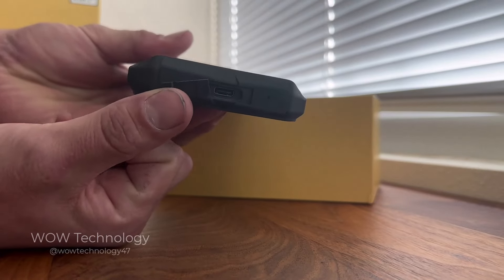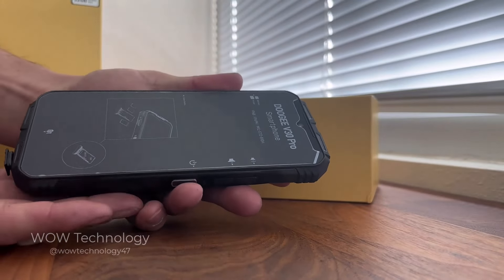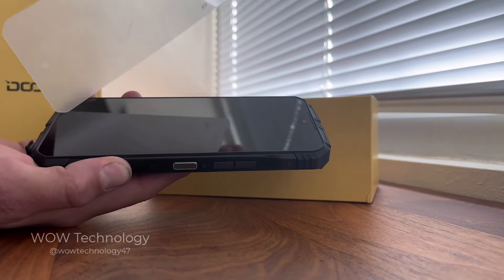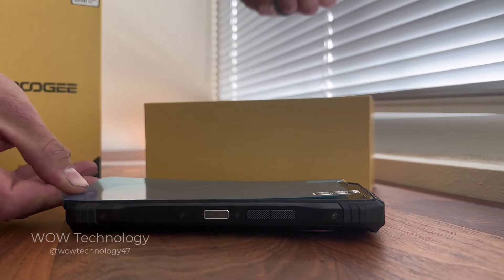The massive 10,800 milliamp hour battery can be quick charged using a Type-C USB. It utilizes 33 watt fast charging and it even supports OTG reverse charging, so you can use this thing as a power bank and charge all your favorite devices.